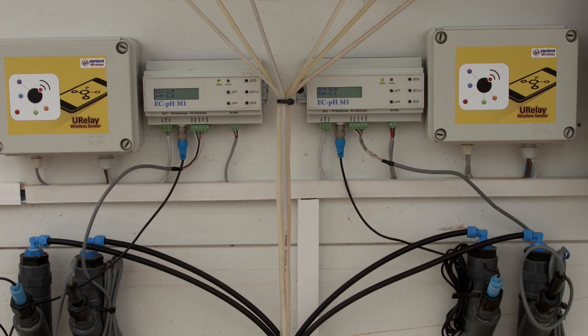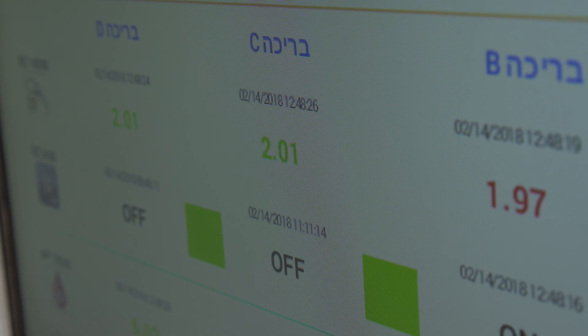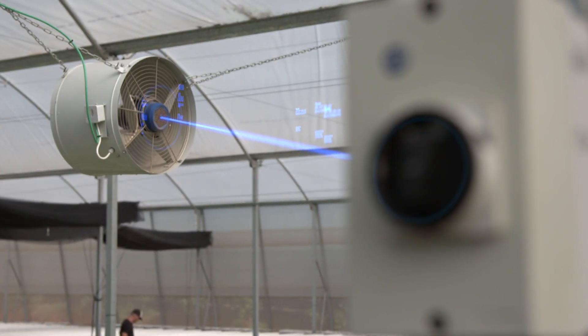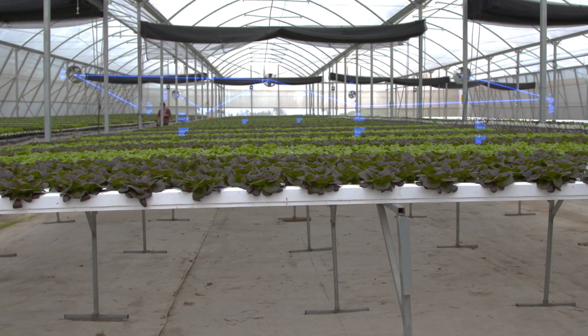Instead of being busy worrying about maintaining a baseline condition for the solution, Clover is now focused on optimizing conditions for improved growth. Accelerated value — that's what truly well-enabled IoT does for a business.